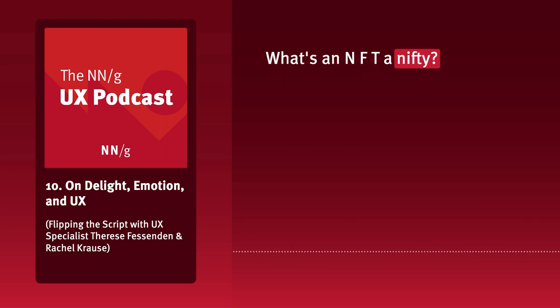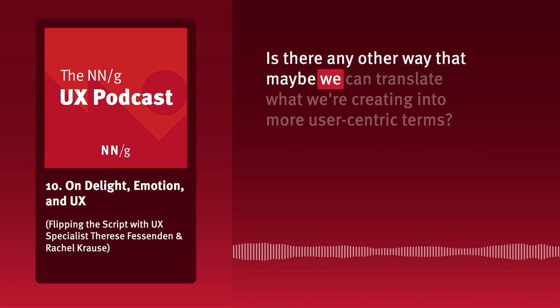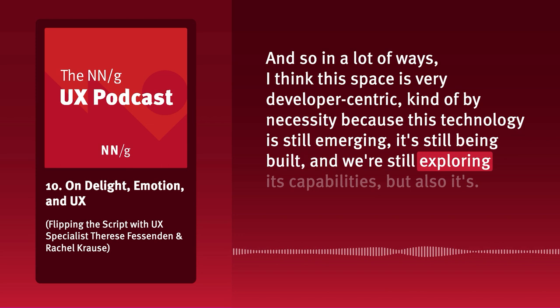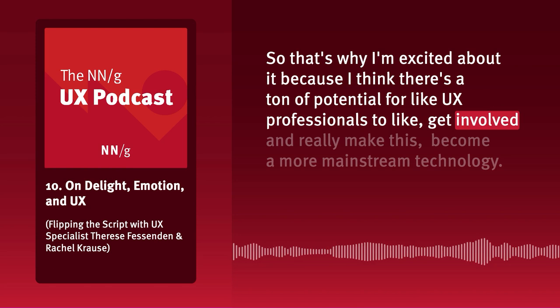That is going to be part of this longer, more challenging task — not just educating people on what blockchain is, but why do people even need to be educated on it? Is there any way we can translate what we're creating into more user-centric terms? In a lot of ways, this space is very developer-centric by necessity because this technology is still emerging. It's not going to be super mainstream until we have a lot more UX effort, and that's why I'm excited about it.